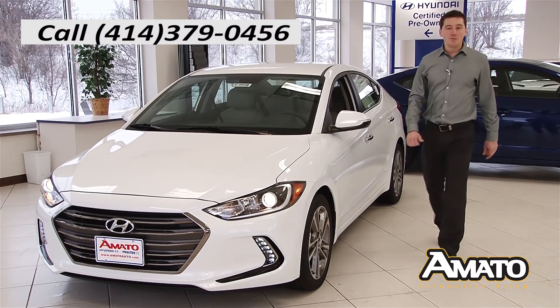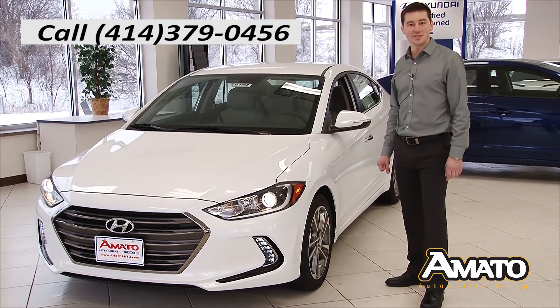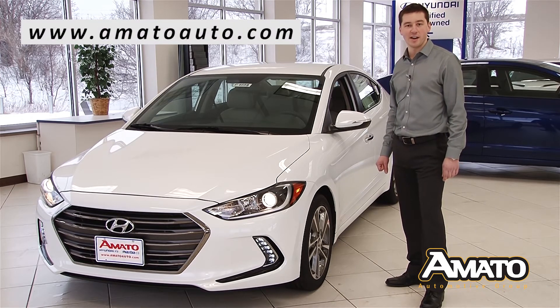So there you have it — the brand new redesigned 2017 Hyundai Elantra. For more information give us a call or check us out online at amatoauto.com. Amato, where we're driven to make you happy.